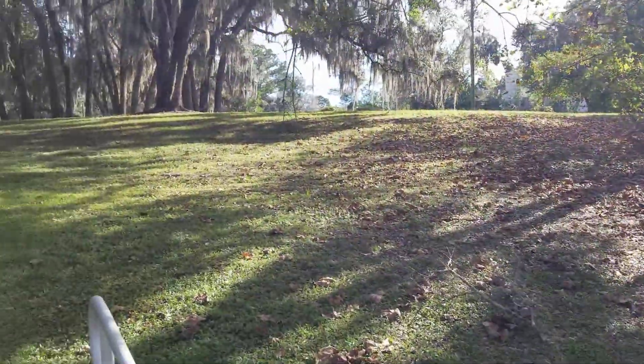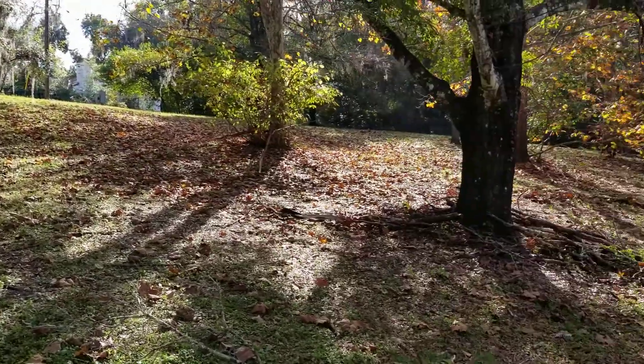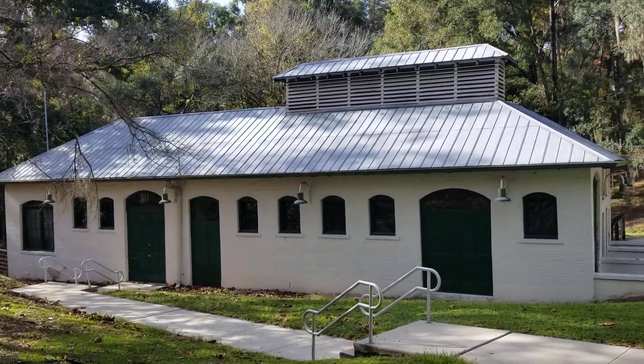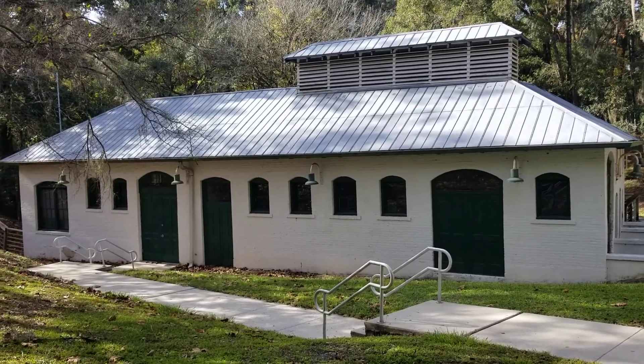Some pretty good rolling hills here also. Pretty neat. So now you know.